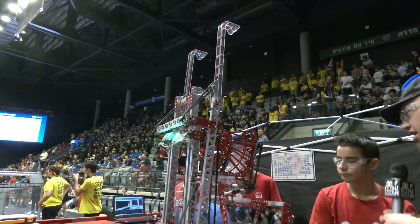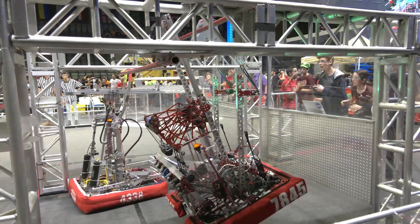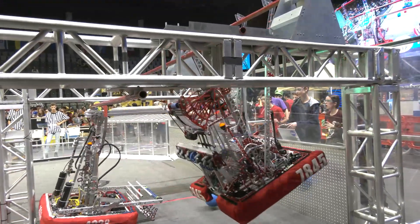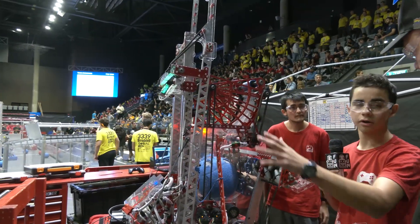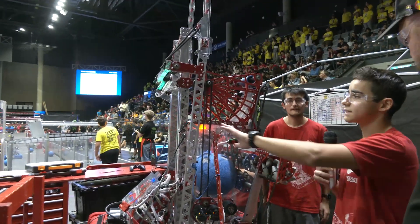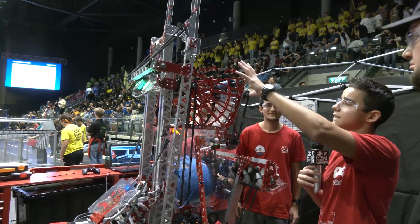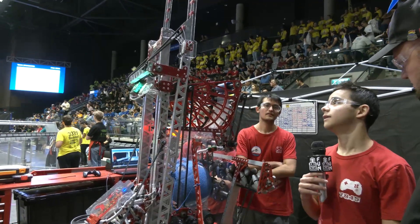Watching your last match, it seemed like when you guys were going from each bar you were so stable the whole way. Like a lot of teams, they swing a lot. What kind of considerations did you put into making sure that you were stable through your climb? Yeah, we actually thought about that. From the beginning of the season, we saw teams that used an arm that could go on the sides combined with an elevator — they swung a lot. So we decided that the arms will be as strong as possible and won't move while the other one is moving. So it's as stable as we can make it, and it really helped us.